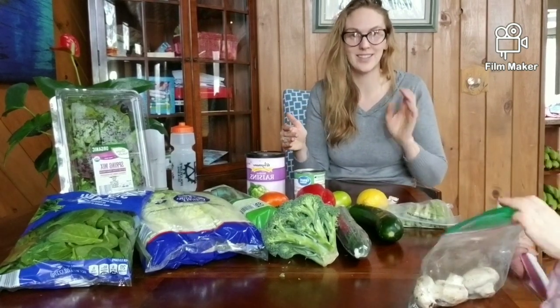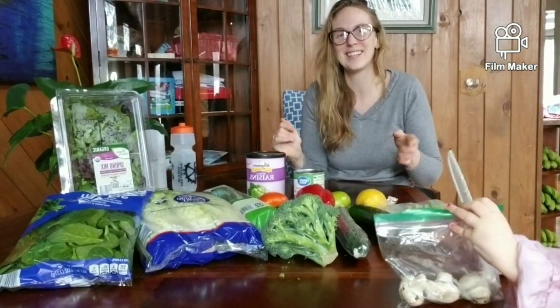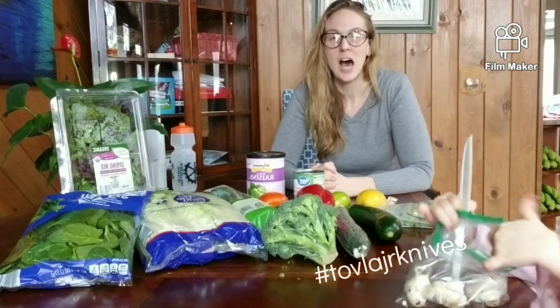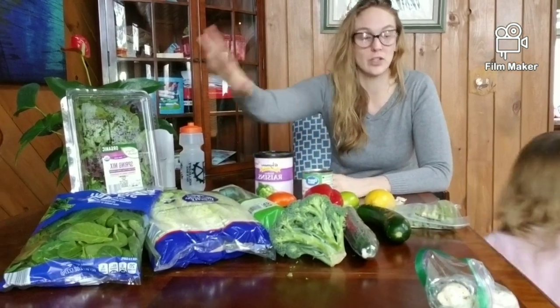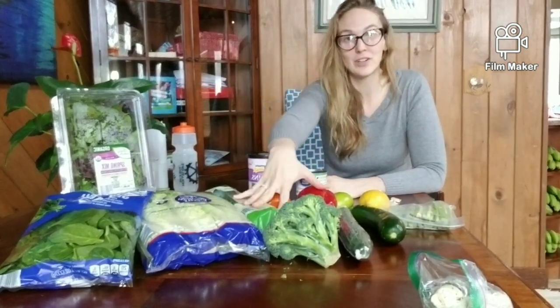If you're on the raw till four plan and eating starch, that's when to have your cooked starches — after your salad and non-starchy vegetables, then have your starchy vegetables like root vegetables and squashes. That's it for this video. Thank you so much for watching; leave any comments or questions down below, let me know if you're joining me on the fruit and veggie challenge, and I'll see you guys next time!